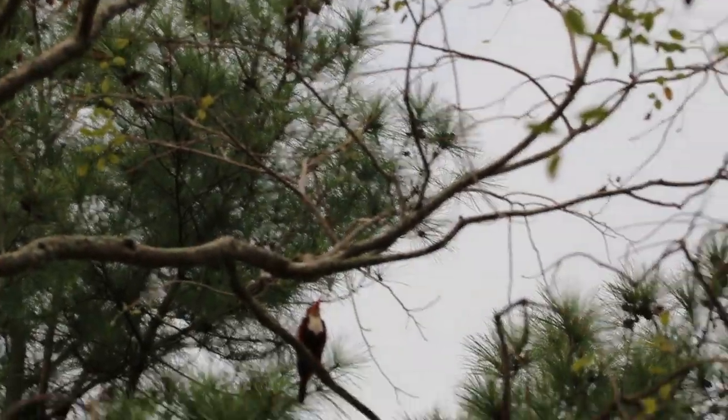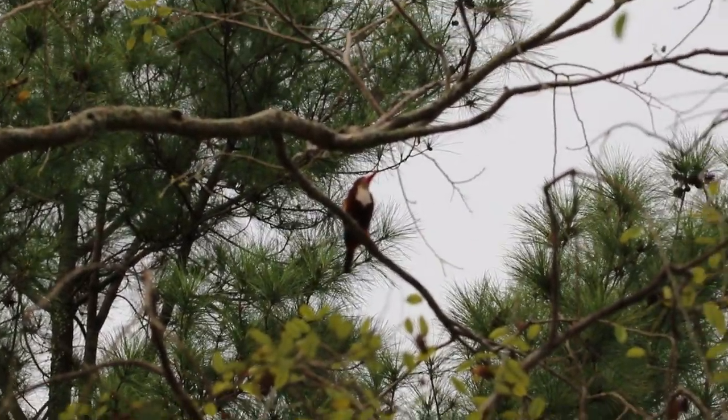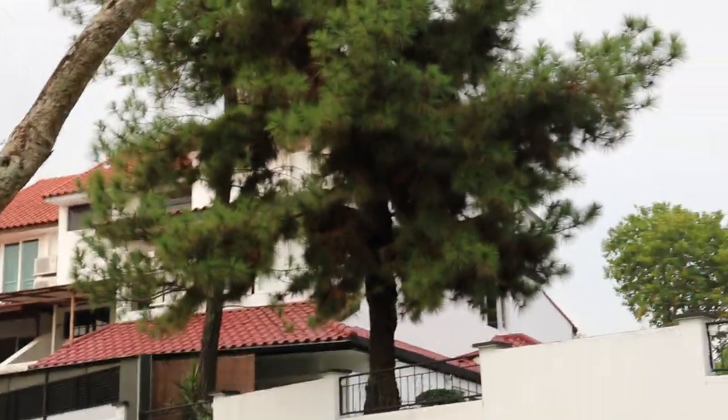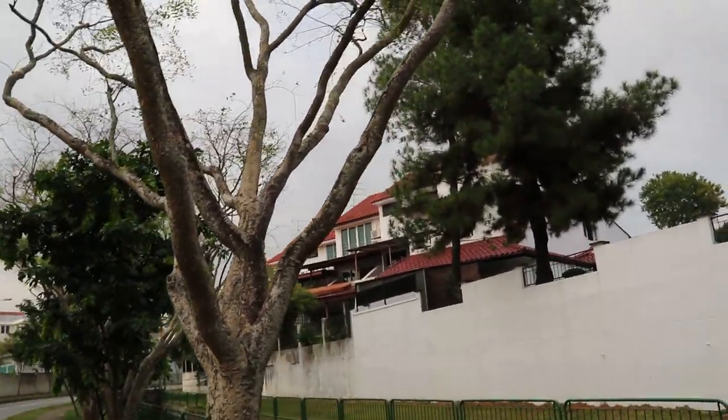You can hear the kingfisher calling — Ki Ki Ki. He doesn't call much. He's still there, though sometimes you can't see him against the tree background. This is the maximum zoom I can do. And now he's flown off. Since he knows I'm videoing, he has flown away to the other tree. He did spend at least 15 minutes on this tree.